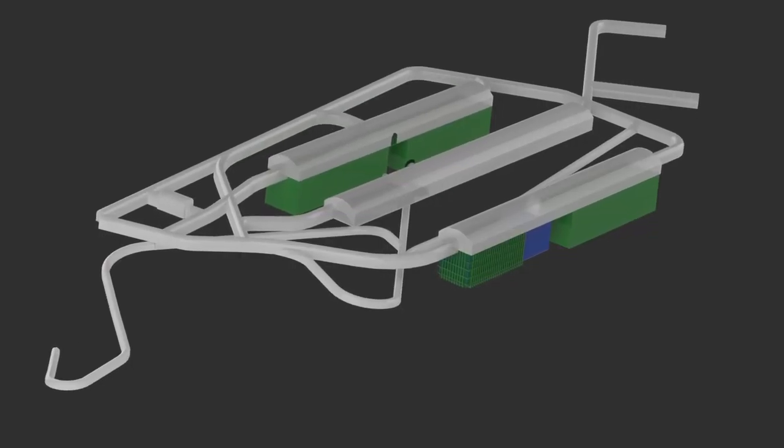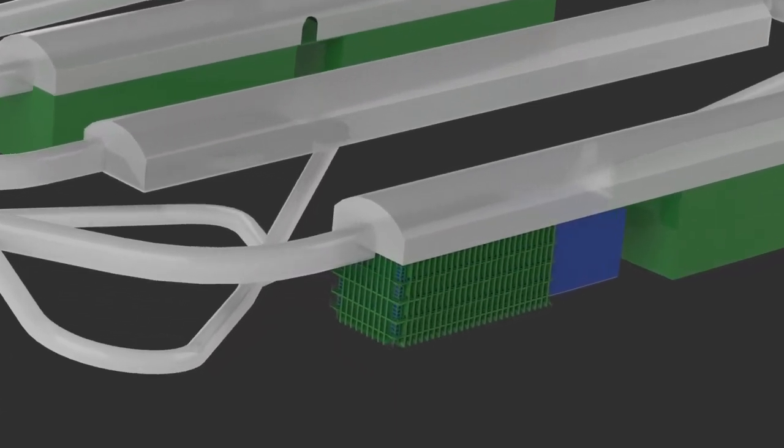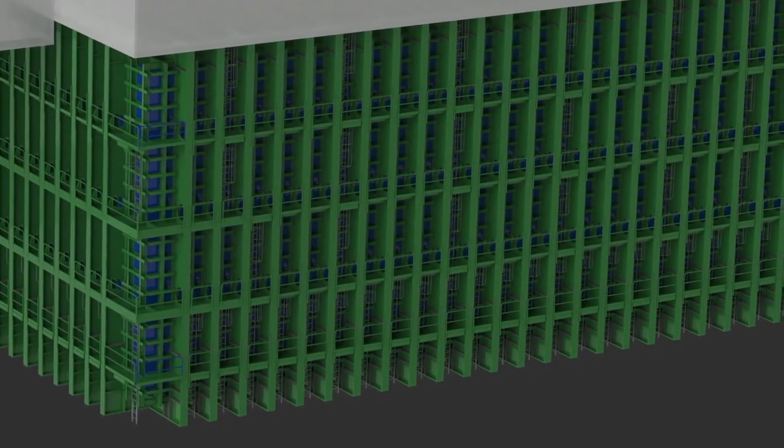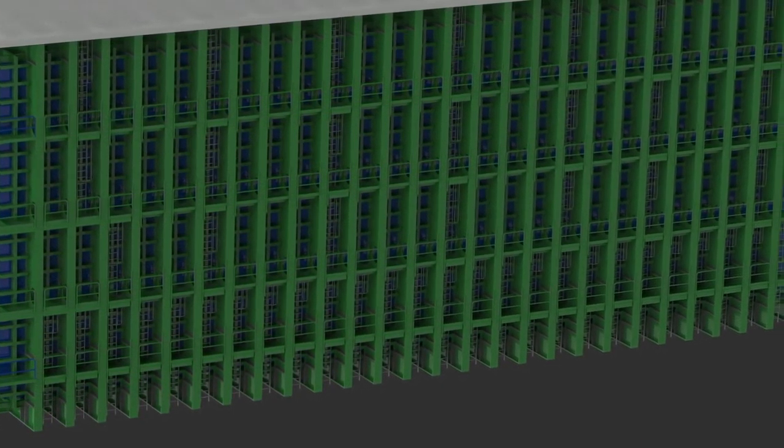To track neutrinos, DUNE's detectors will be 100 times larger than any existing detector of their kind. Because DUNE's detectors are so large, we have to build things in a different way. And with a 35-ton prototype, we can test new technologies that scale up to those large sizes.